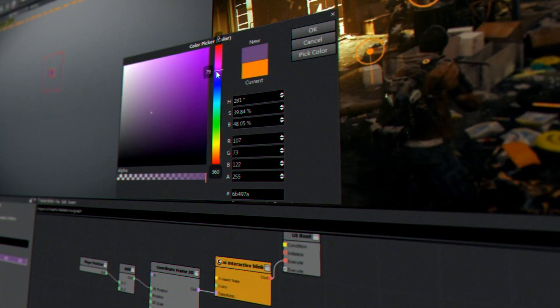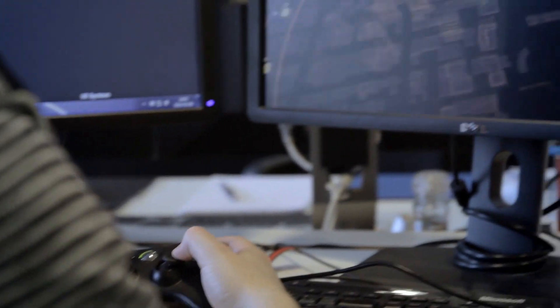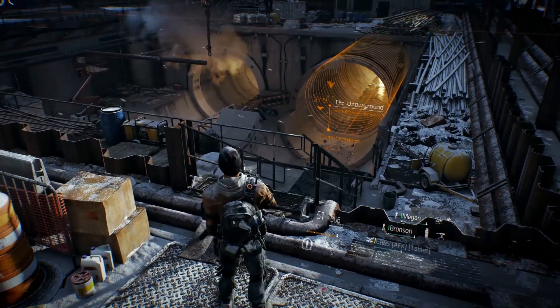It allows us to quickly develop our assets and to preview them and interact with them in ways that have never been done before in the industry. It's so easy to use and to set up that you really have the freedom and time to explore different options.